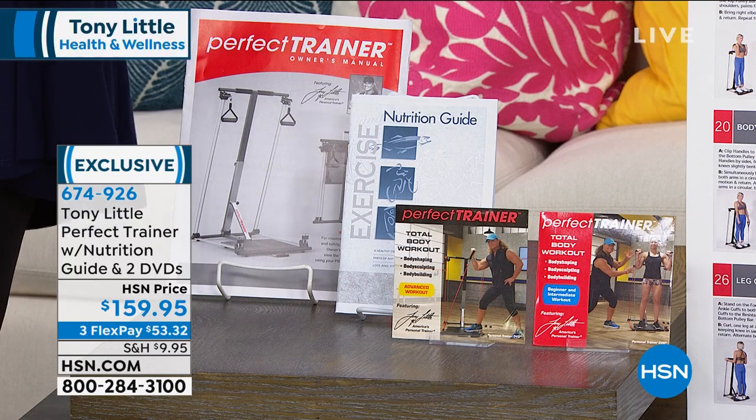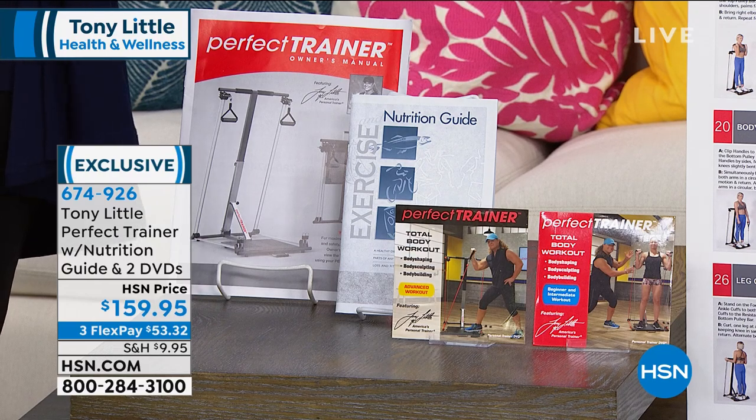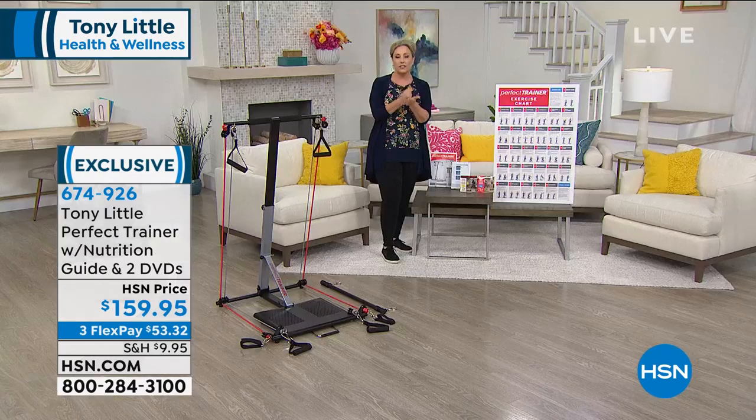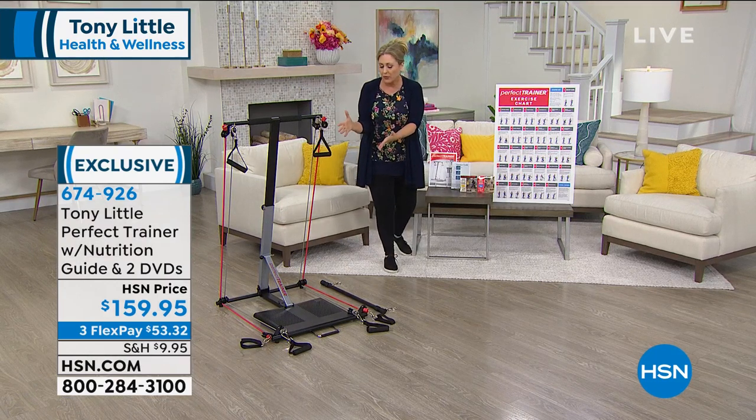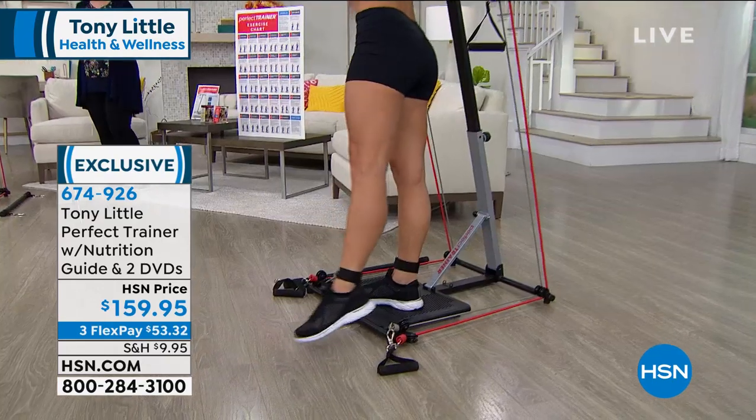A lot of the gyms across the country are closed. Tony Little is working out at home with his wife, and this is the equipment he's using. It has a 375-pound weight capacity, folds up flat, and there's zero assembly. I'm going to say hi to Tony right now.